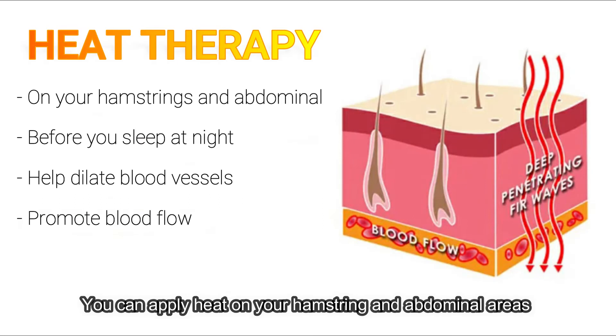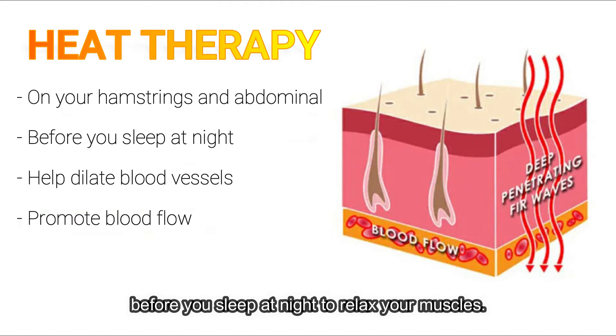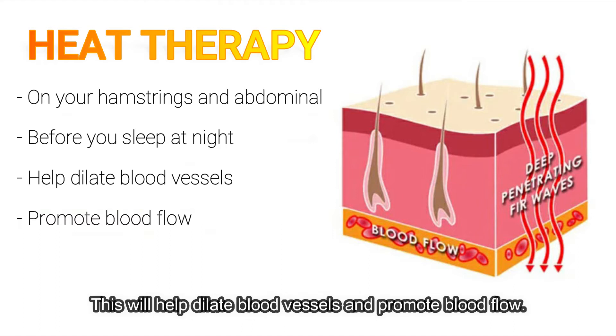Number two: you can apply heat on your hamstrings and abdominal area before you sleep at night to relax your muscles. This will help dilate blood vessels and promote blood flow.